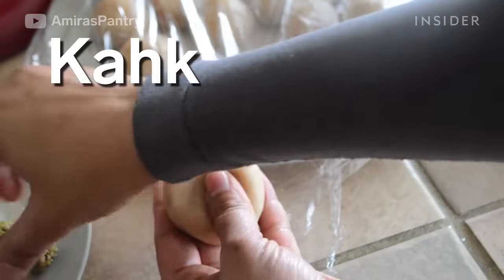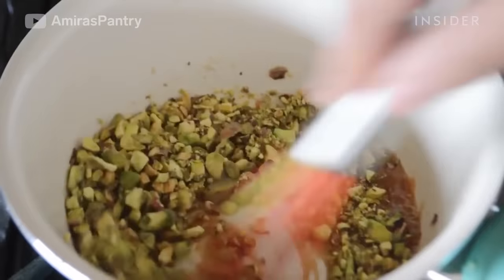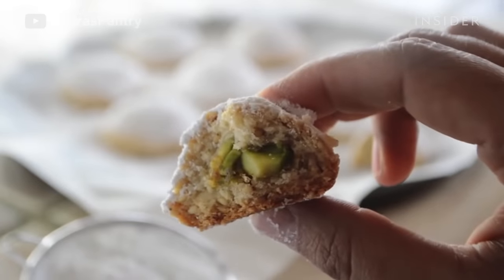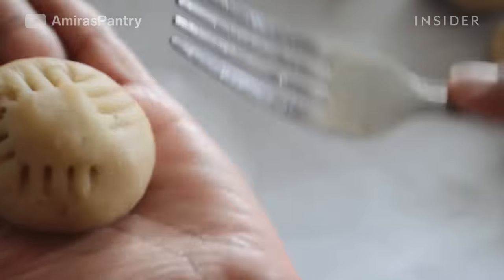These crumbly cookies are covered in powdered sugar and stuffed with fillings like agamea. Agamea is made of ghee, honey, and nuts. It's believed to date back to ancient Egypt and is eaten by people to celebrate Eid al-Fitr and Easter.